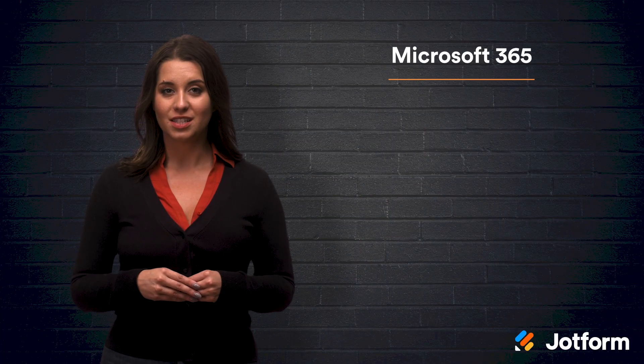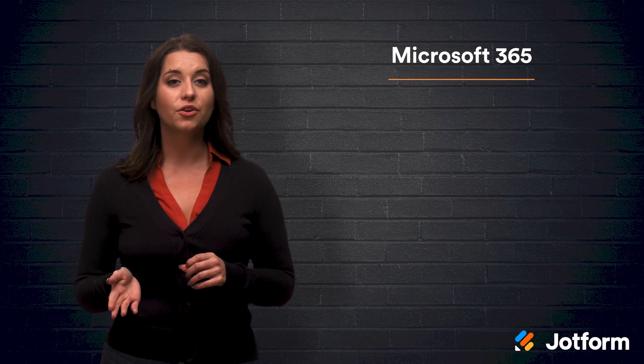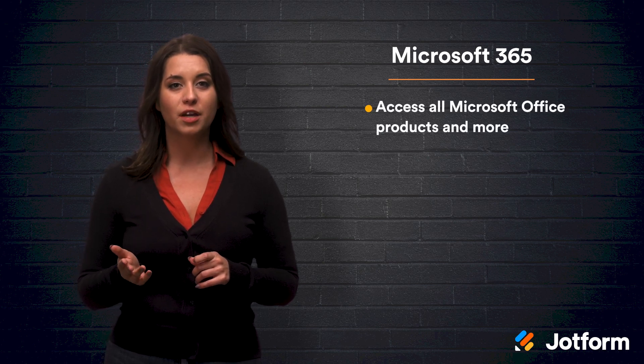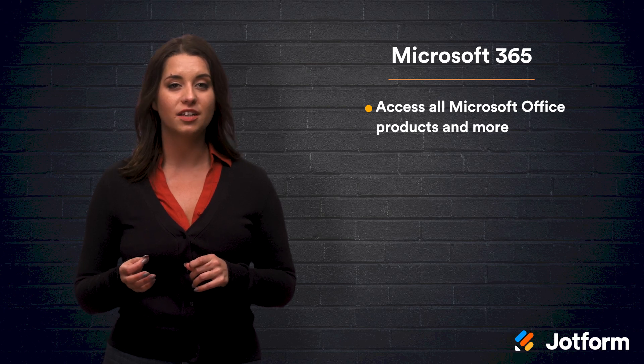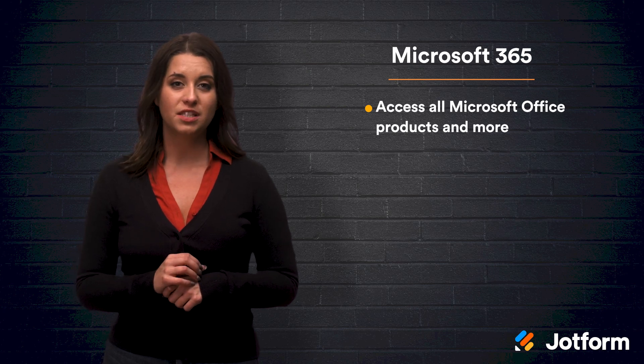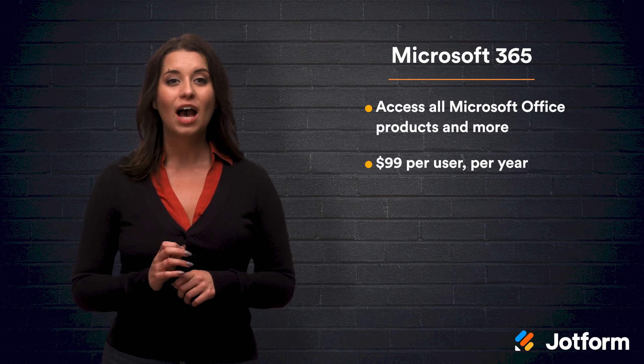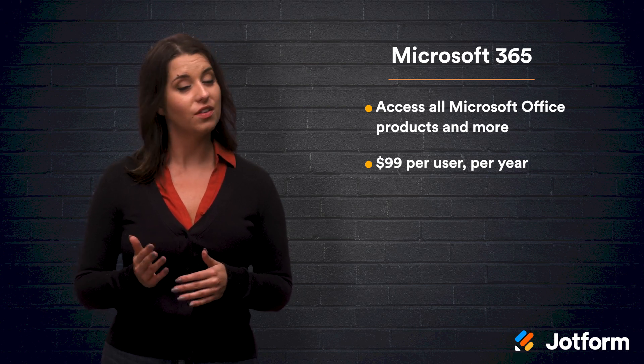Number three, Microsoft 365. Microsoft ensures that protected health information is not at risk by using third-party testers to check the software's security. And like G Suite, many people are already acquainted with Microsoft's products and tools, making the learning curve very low. Microsoft 365 gives you access to all of the Microsoft Office products, and some of them can be directly integrated with certain medical systems. Microsoft 365 is slightly more expensive than its Google counterpart, starting at $99 per user, per year. However, the additional integrations offered can be worth the extra cash.